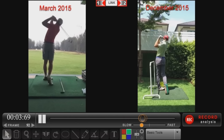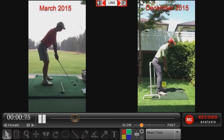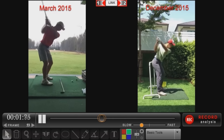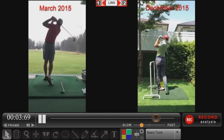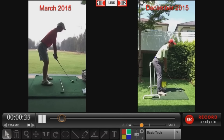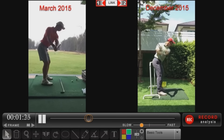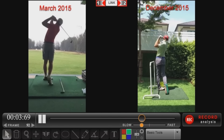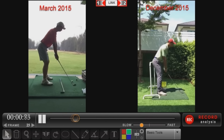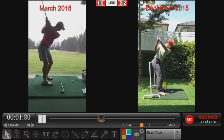Hey, welcome back Rotary Swing Golfers. This is your instructor Chris Tyler and I want to take a few moments of your time today and talk to you about the powers of the swing review process. I'm going to show you a student that came to us in March of 2015 who was averaging between 95 and 105 on the golf course and is now 10 months later shot his best score of 80. I'm going to show you guys how to get a good game plan in place, how to execute the game plan, and more importantly we're going to get you playing your best golf in 2016. Let's get started.